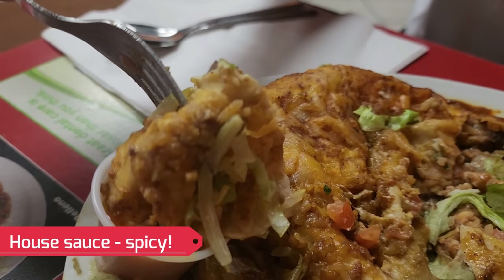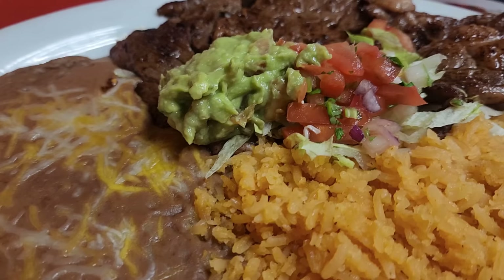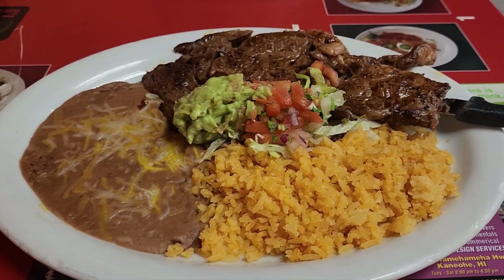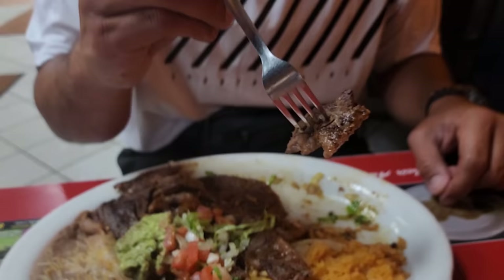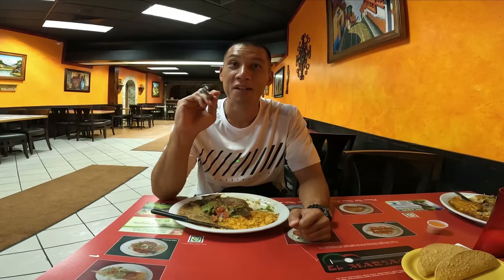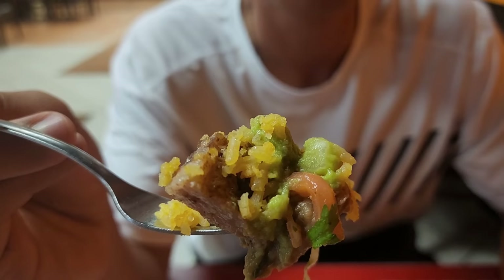This is the hot sauce — quite spicy. Now we have the carne asada, which is a grilled ribeye steak with fried beans, guacamole, tomato, and rice. I'm cutting the most juicy and fatty part. The fattiest part is the juiciest, most tasty, and most satisfying part too. The secret is to combine everything all together. True Mexican style, authentic Mexican food here — you can't go wrong.